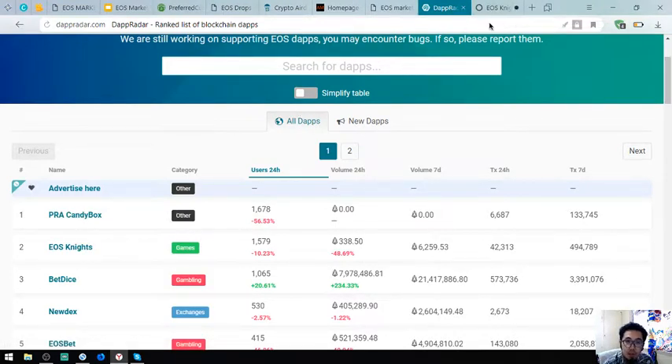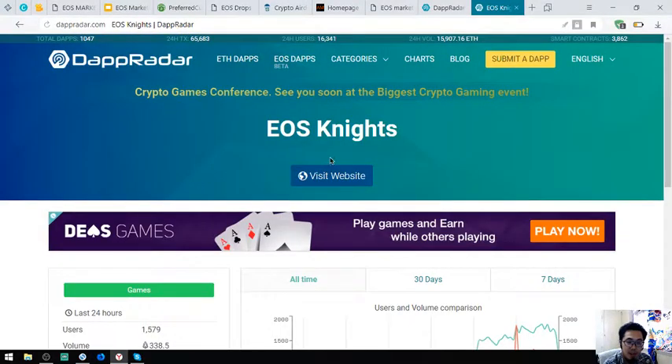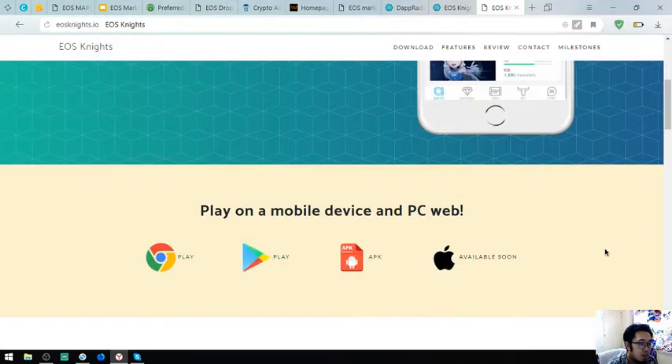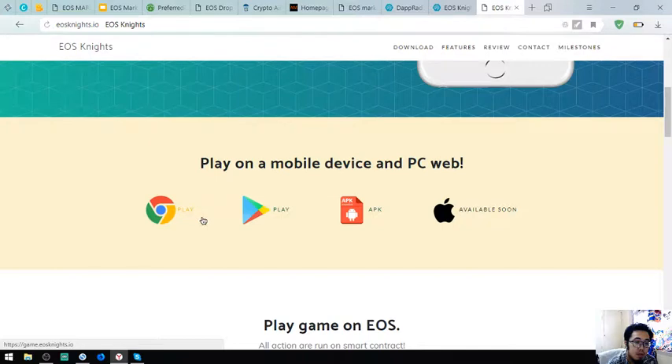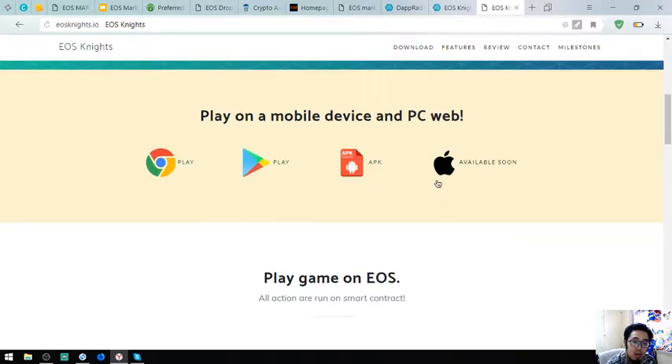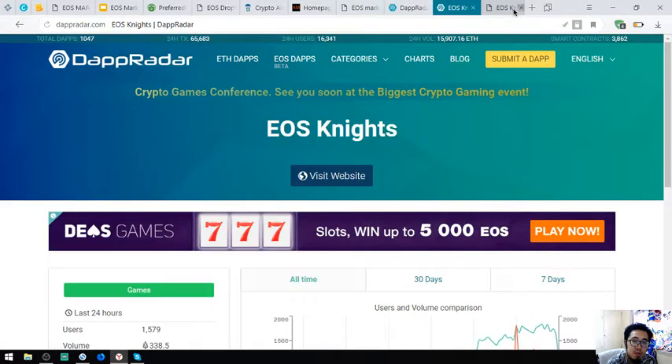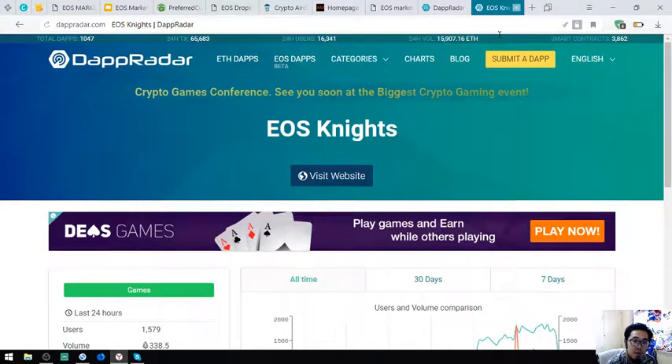Let's choose another dApp — EOS Knights. EOS Knights is the first mobile game that runs on the EOS blockchain. The installer is available in Play Store and APK, and coming soon in the Apple App Store.